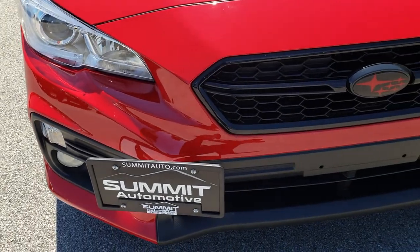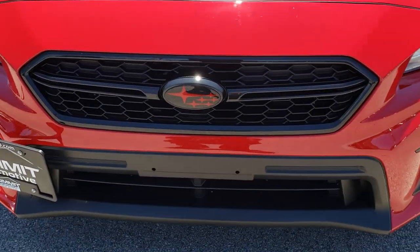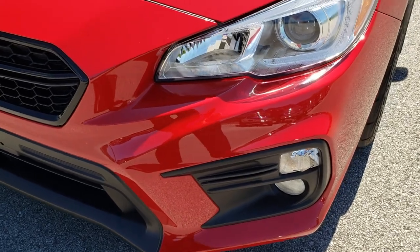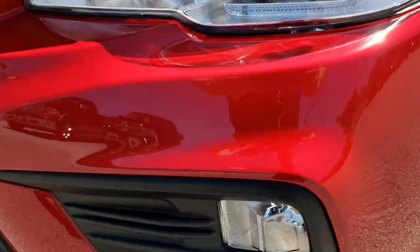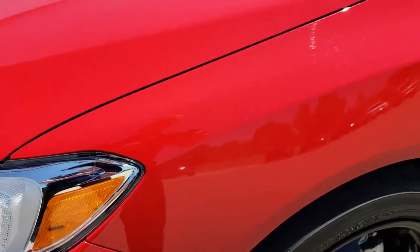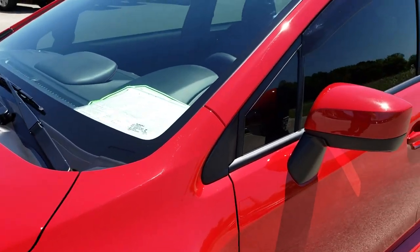From this HD video you will be able to tell that this car is extremely clean all the way around. It has projector lamp headlamps, factory fog lamps, and a nice bright red color on it.